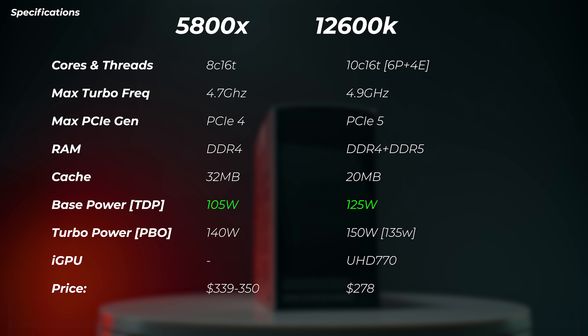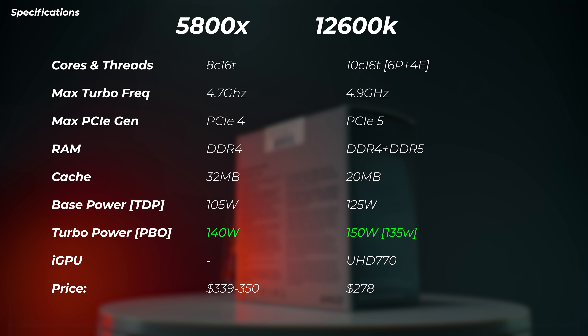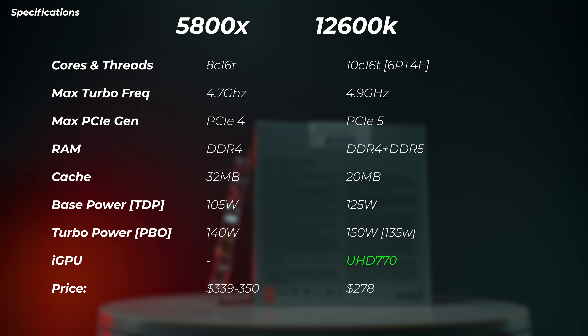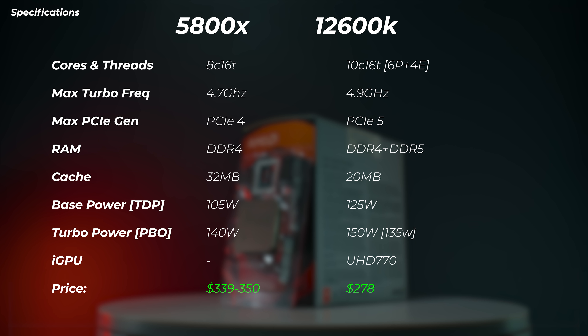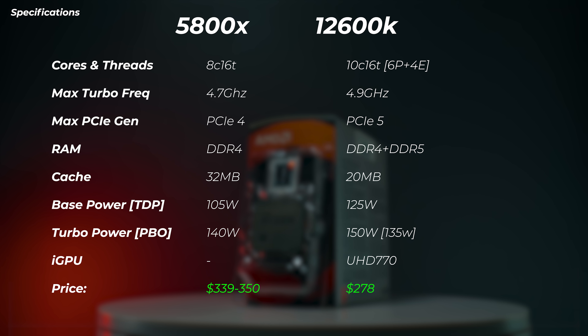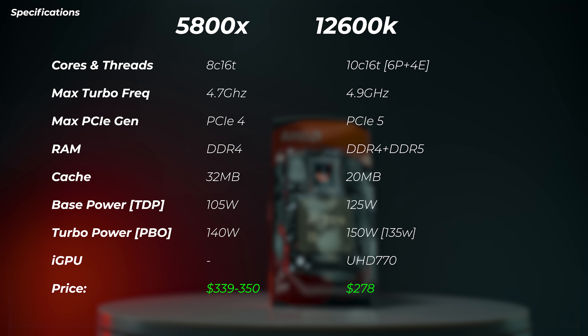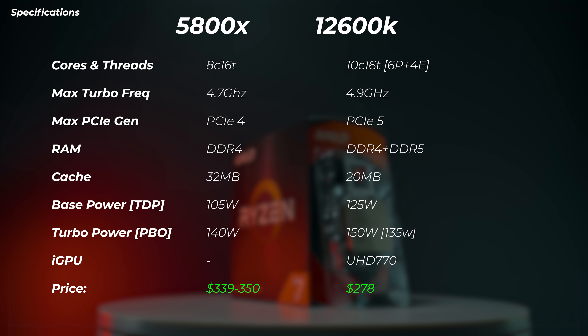RAM compatibility is DDR4-only on the 5800X, while the 12600K supports both DDR4 and DDR5. Cache is higher on the 5800X at 32MB versus 20MB on the 12600K. TDP is 105W on the 5800X and 125W on the 12600K. In practice, the 5800X with PBO pulls around 140W and the 12600K pulls roughly 135W from the socket. The 5800X has no iGPU, but the 12600K has the UHD 770 built in. Pricing: the 12600K is around $278 on sale, while the 5800X is $339 to $350. Check the description for the latest pricing.